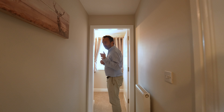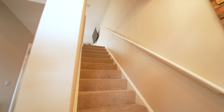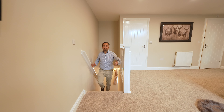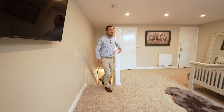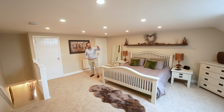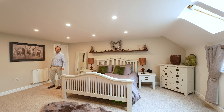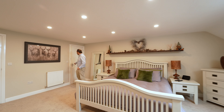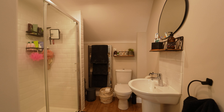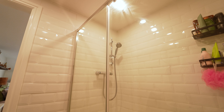Now we've got the master bedroom suite — and what a space this is. It's absolutely huge, as you can see with that massive bed in here. You've got Velux windows and a walk-in dressing room, which is really useful. Then you've got the ensuite shower room with a toilet, wash basin, heated towel rail and a walk-in shower cubicle as well. A really, really useful addition.